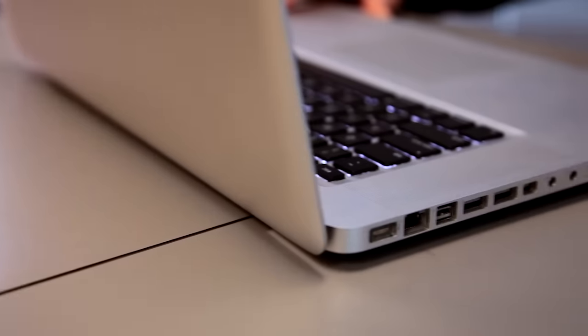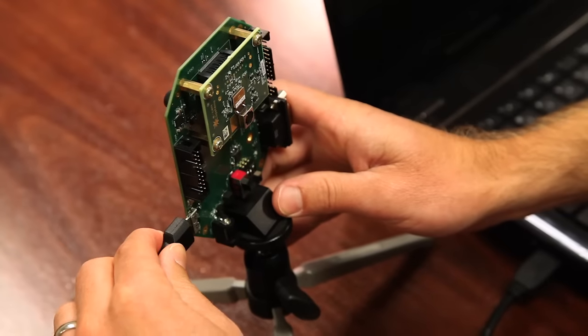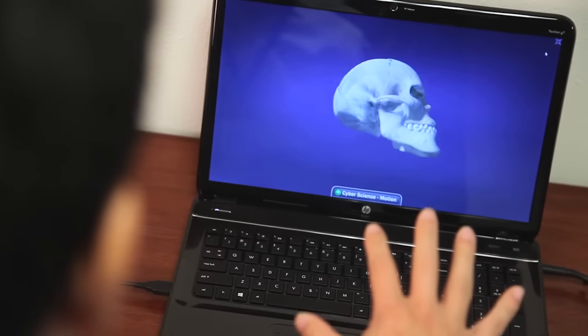Universal Serial Bus, with billions of installed units, USB is the most successful connectivity technology in the world. What started as a replacement for serial and parallel ports on PCs has evolved into the most versatile connectivity standard used today.